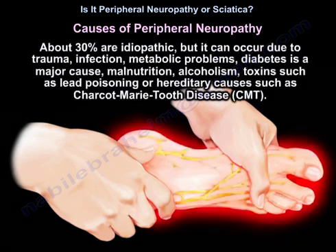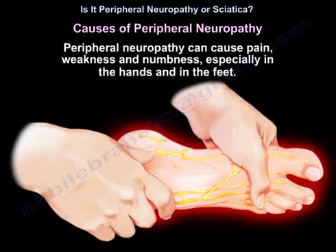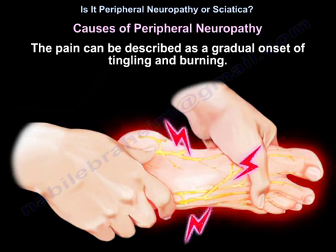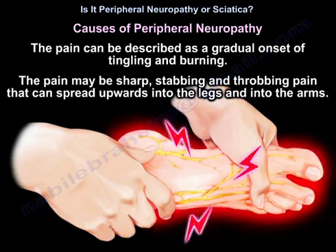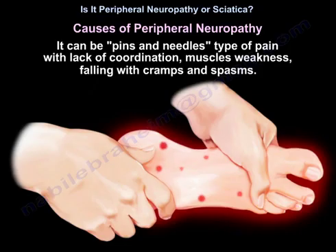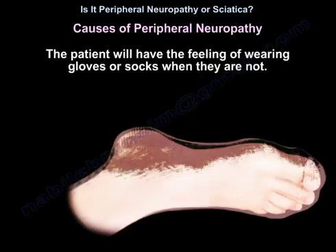Causes of peripheral neuropathy: about 30% are idiopathic, but it can occur due to trauma, infection, metabolic problems, diabetes, malnutrition, alcoholism, toxins such as lead poisoning, or hereditary conditions like CMT. Peripheral neuropathy can cause pain, weakness, and numbness, especially in the hands and feet. The pain can be described as gradual onset of tingling and burning — it may be sharp, stabbing, or throbbing pain that can spread upwards into the legs and arms, with pins and needles, lack of coordination, muscle weakness, falling, and cramps and spasms. The patient may feel as though they are wearing gloves or socks when they are not.